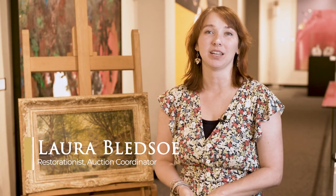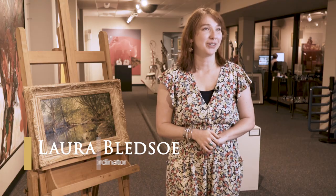Welcome back to Simpson Galleries. My name is Laura Bledsoe and I'm the in-house restorationist and auction coordinator here. Today we're going to discuss the type of restoration work we offer, available for our auction customers as well as personal pieces that you may want to have updated.